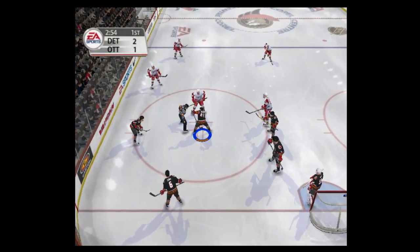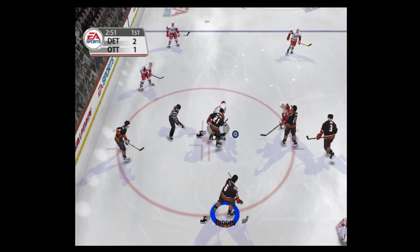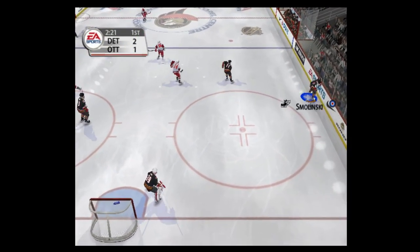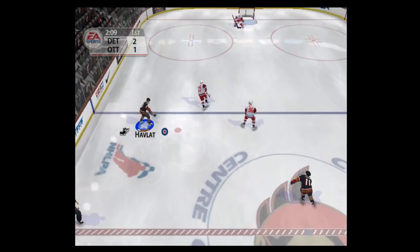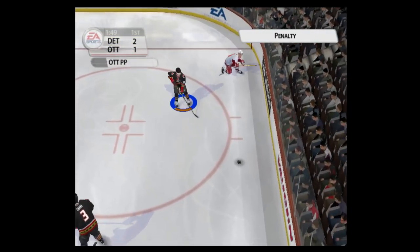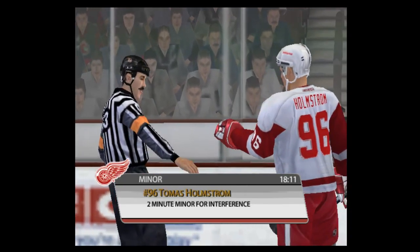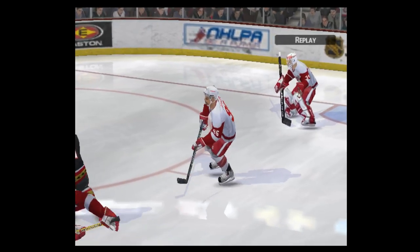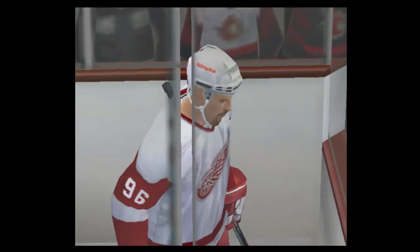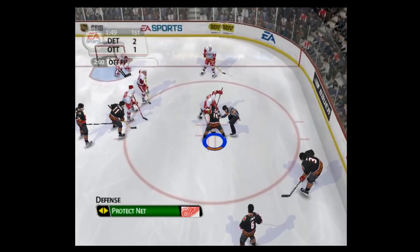They're getting ready for the faceoff. Lang wins the faceoff, centered, right in front — Hasek makes the pad save. Pass to the head, over the line. Dalfinson oofs the puck. Legacy closed the door. Holmstrom has been nailed for interference. His team will have to get on without him for the next two minutes.